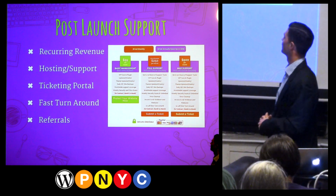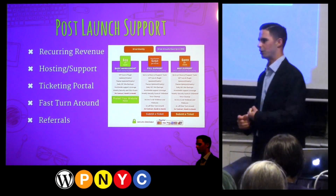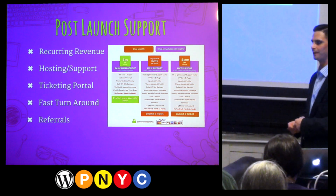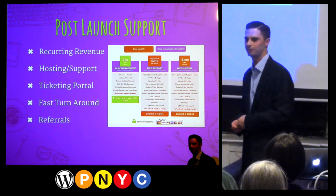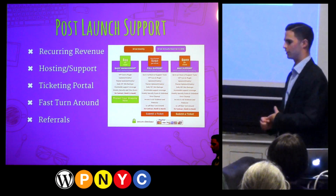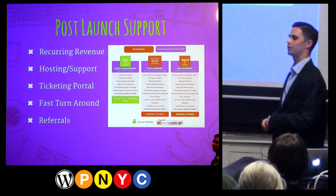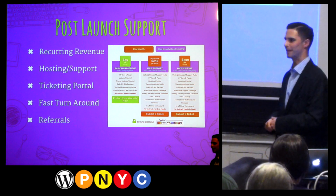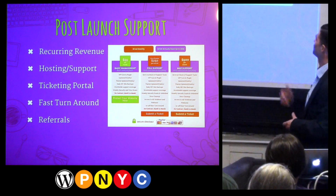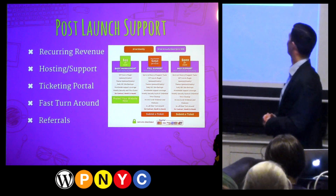There are multiple ways to structure these packages — by hours, by number of tickets. I provide two different packages: one with 25 hours and one with 50 hours. We use a ticketing portal where clients submit any revisions, edits, page additions, or whatever it may be. It goes to you or your team and you can quickly go in and take care of it. I've seen WordPress freelancers who built sites actually turn into managing support like this — if you have 100 to 150 clients on this, you can do some good damage. The ticketing portal also keeps your email clean.